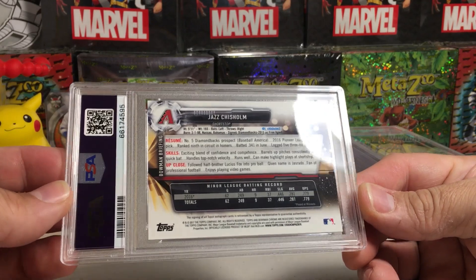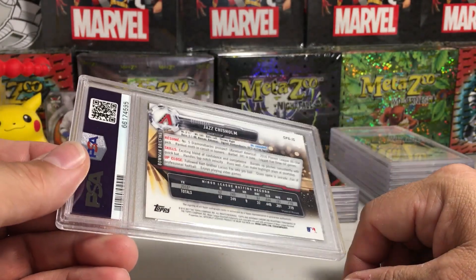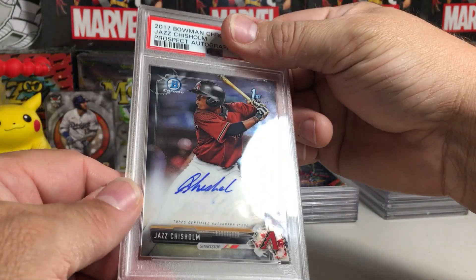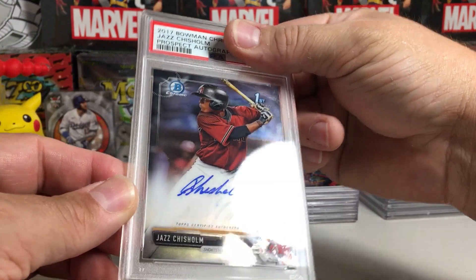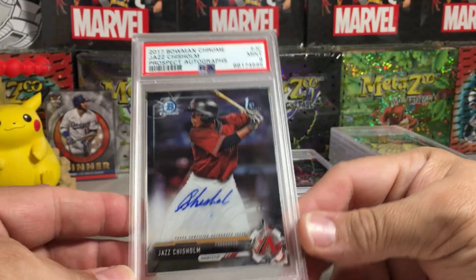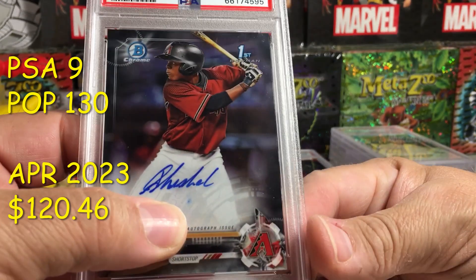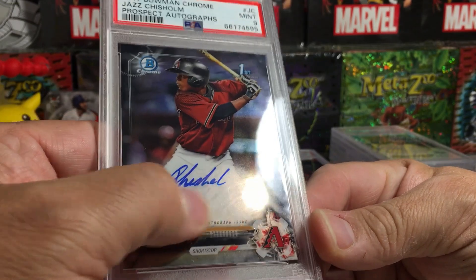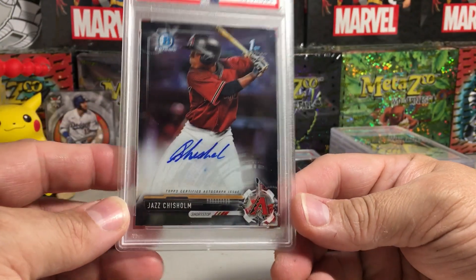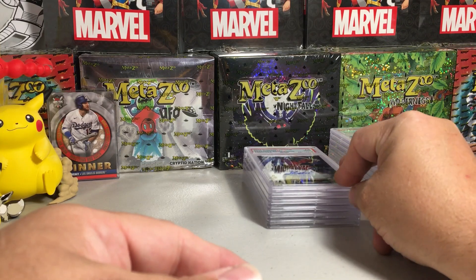Another Jazz Chisholm — I believe this is the autograph, the Bowman First auto. Back of the card looks perfect. Centering looks good, looks like an easy 10. Got a 9. What if there's a smudge? I see a little bit of blue right there — what if the auto got some ink smudged down there? That might be why it got a 9. I'd be too scared to try to clean ink off the card.